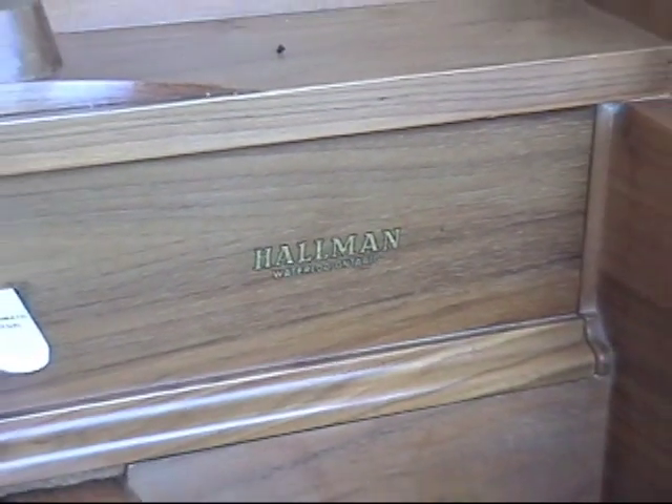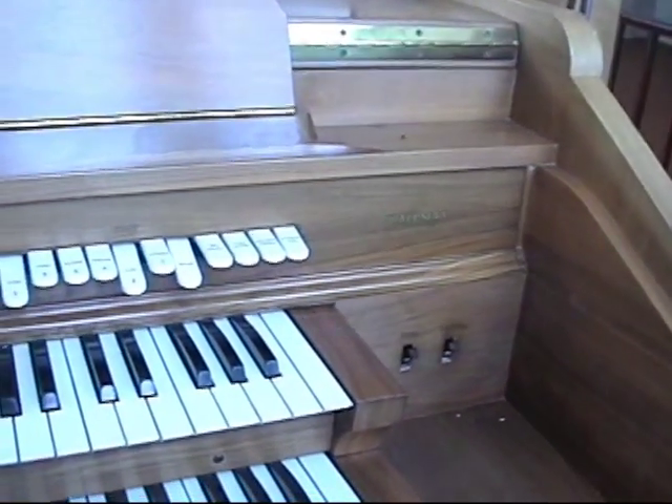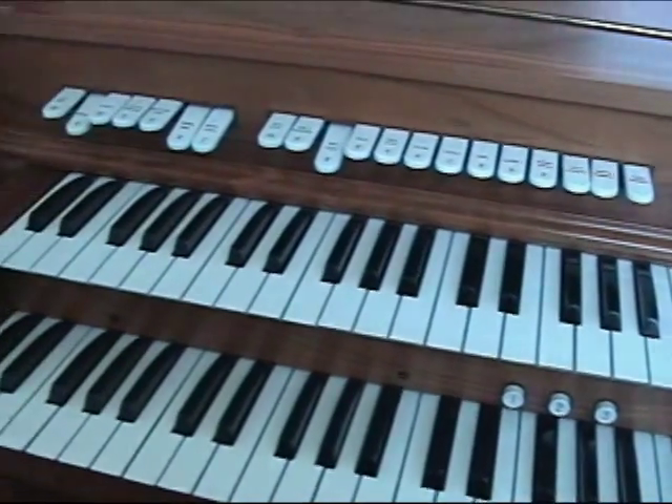The organ was manufactured by Holman Organs of Waterloo, Ontario. Organ building was a side business to Holman's main business, which was farm equipment and electrified fences.